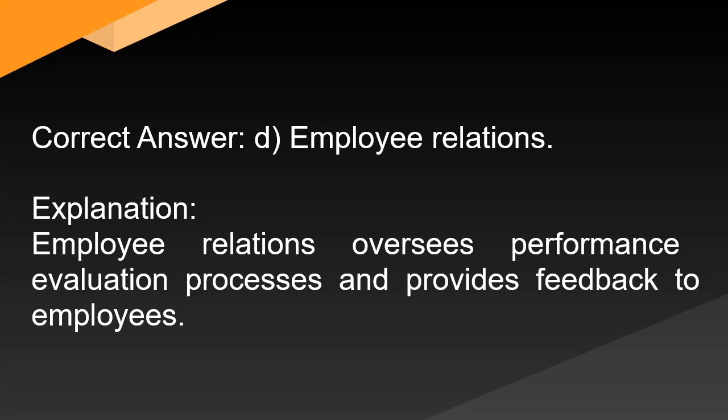Correct answer: D. Employee relations. Explanation: Employee relations oversees performance evaluation processes and provides feedback to employees.